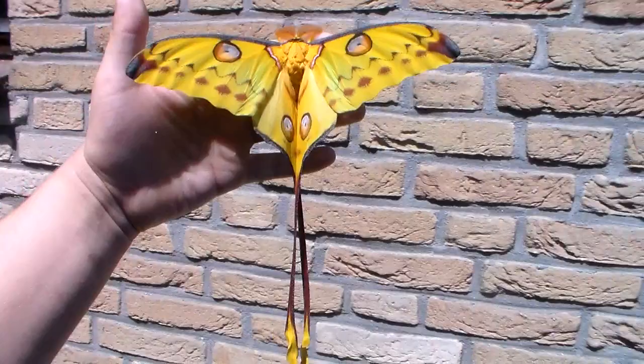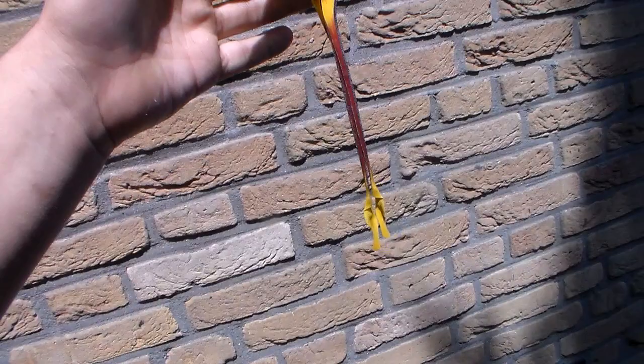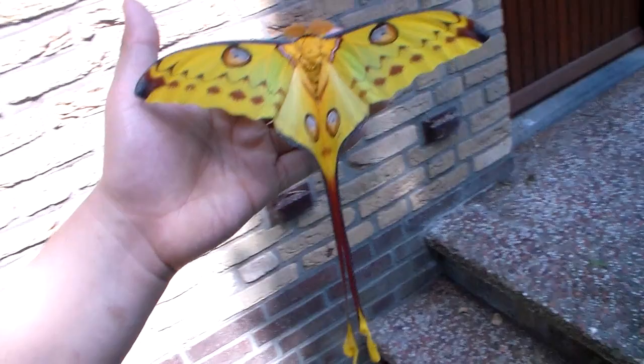Hi my friends. It looks like today again we have another nice specimen of the giant comet moth, Argema Mitrae. And the tails on this one are just spectacular and very very long. So that's very beautiful.